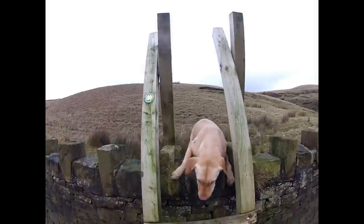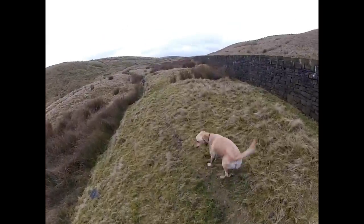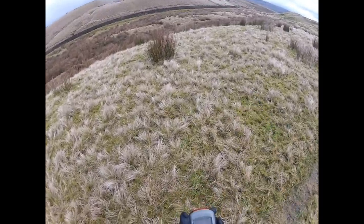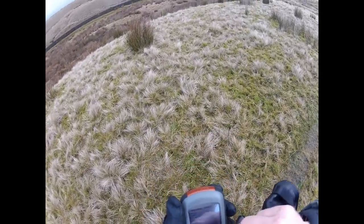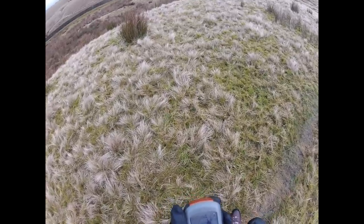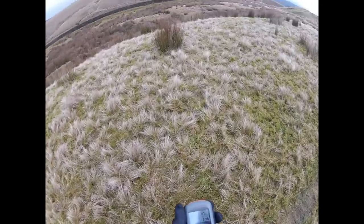He's nearly there - come on, good boy! The geocache called Dobbin is in that direction. The description says it's in a hole in the banking - no stone. There we go, compass pointing that way.